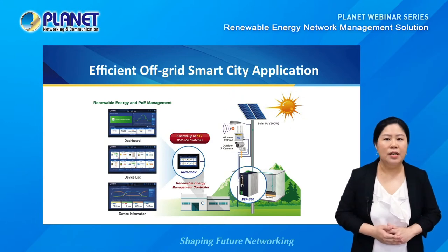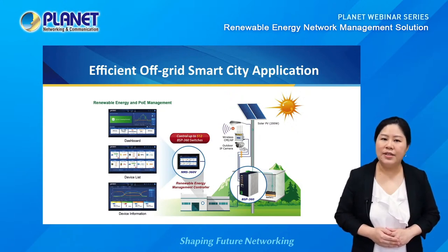With the VPN function, the network is highly secured, whether for a surveillance network or to provide wireless connections. The renewable energy management controller, the NMS360 series, is designed to make network management much easier. Through its user-friendly design, administrators can monitor devices in the network and the operation of the solar panel and batteries in real-time — making it ideal for wide area network and remote off-grid networking applications such as remote medical centers, natural reserves, national parks, and more.